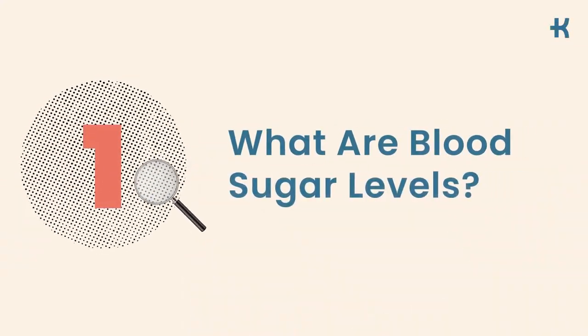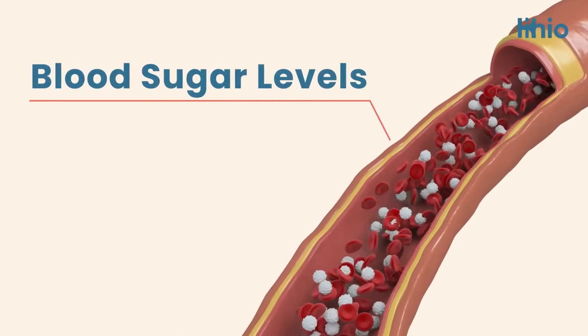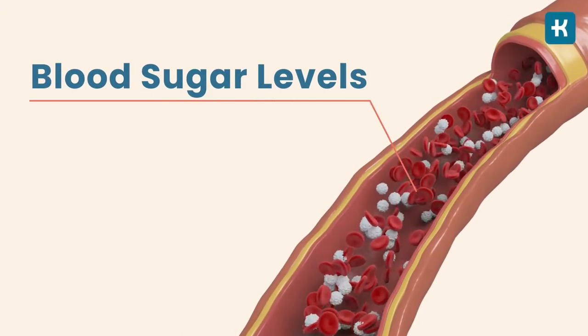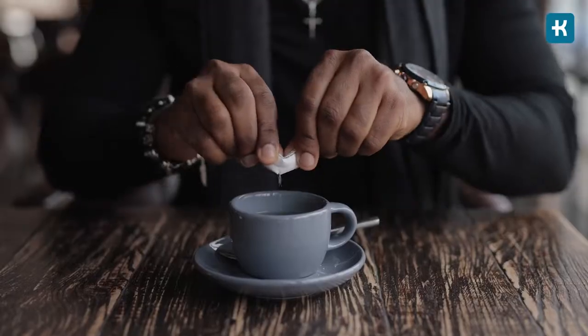Let's begin with the basics. What are blood sugar levels? Well, the amount of glucose in your blood is measured by blood sugar levels, also known as blood glucose levels. Glucose is a type of sugar obtained from food and beverages. Blood sugar levels fluctuate throughout the day, but for people with diabetes, these fluctuations are larger and occur more frequently than for people without this condition.